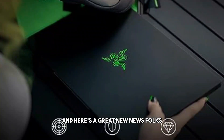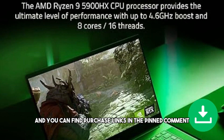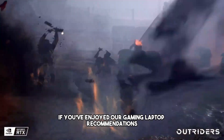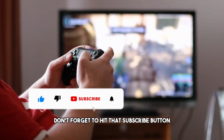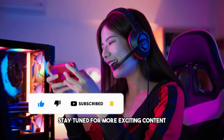And here's the great news, folks: the Razer Blade 14 is available worldwide, and you can find purchase links in the pinned comment or the video description below. If you've enjoyed our gaming laptop recommendations and want more tech reviews, gaming tips, and all things gaming-related, don't forget to hit that subscribe button and ring the notification bell. Stay tuned for more exciting content!